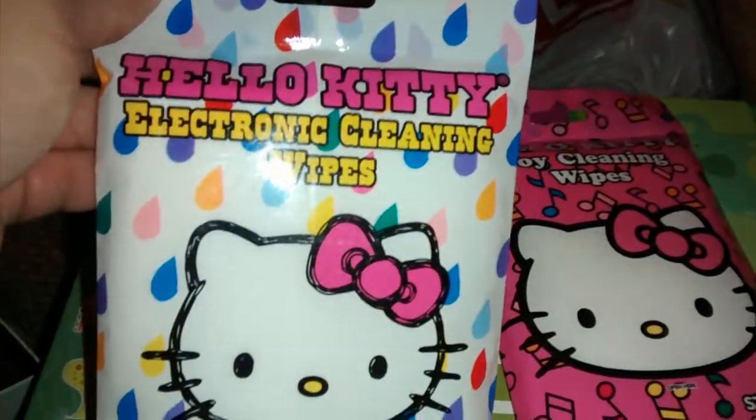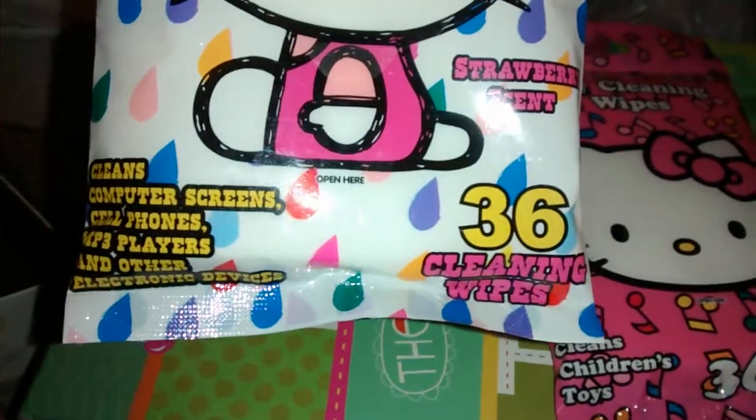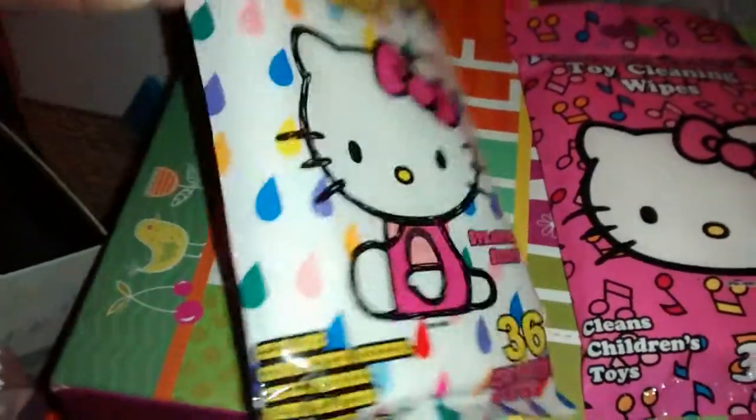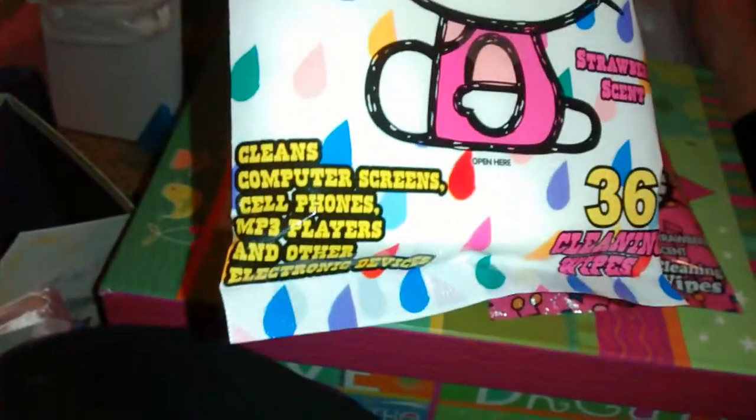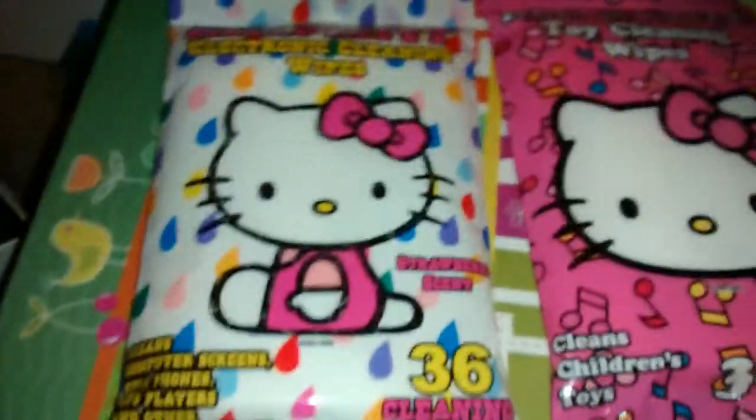These are Hello Kitty electronic cleaning wipes — they're strawberry scented and you get 36 wipes in a pack, and this was only a dollar. It cleans computer screens, cell phones, and all other electronic supplies. So I got that one.